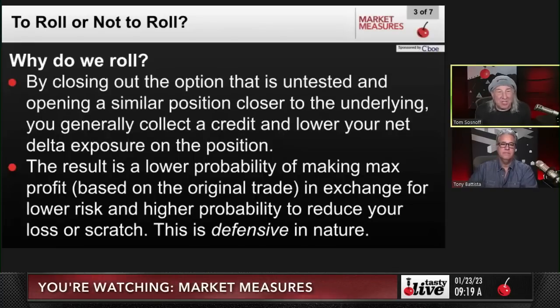Why do we roll? By closing out the option that is untested and opening a similar position closer to the underlying price, you will always collect a credit and you will lower your net delta exposure on the position. Our goal is to take about half the risk off every time we do that. The result is a lower probability of making max profit — if you make an adjustment, you're going to reduce that probability because you're turning a wide spread into a narrow spread. But you're doing that in exchange for lower risk and a higher probability to reduce your loss or scratch the trade. It's being proactively defensive.